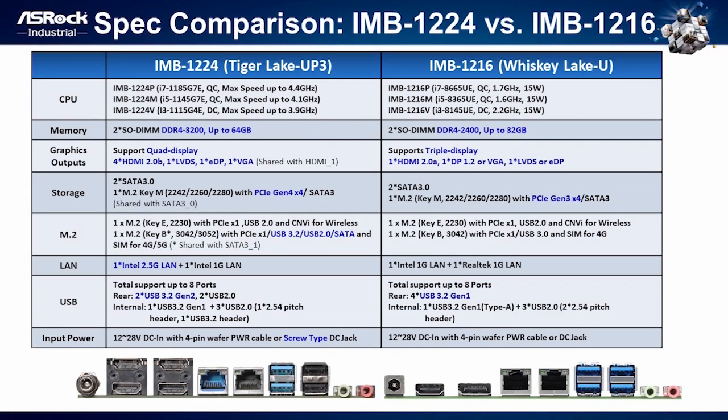Let's compare IMB-1224 with Whiskey Lake IMB-1216 product. DRAM frequency supports up to DDR4-3200. We provide 4 display output interfaces to support core display: HDMI, LVDS, eDP, and VGA, so customers can use the suitable output depending on their application. The M.2 Key M can support Gen4x speed comparing to Gen3x. In IMB-1224, Key B can support PCIe x1, USB 3.2, USB 2.0, SATA signal and SIM socket for 4G and 5G. 2.5GB LAN and USB 3.2 Gen2 speed are supported. Finally, DC-in can support 12 to 28V and we adopt a lockable DC-in jack in IMB-1224, providing reliability for industrial applications.